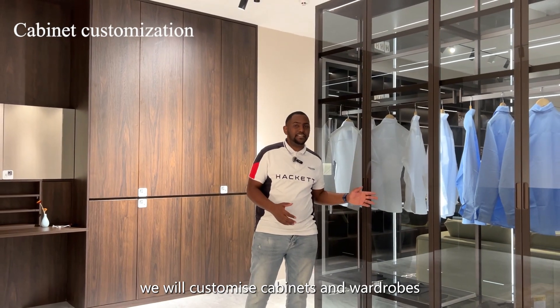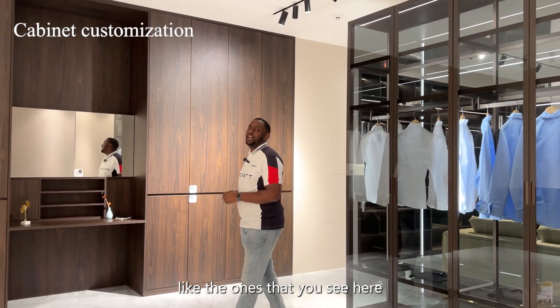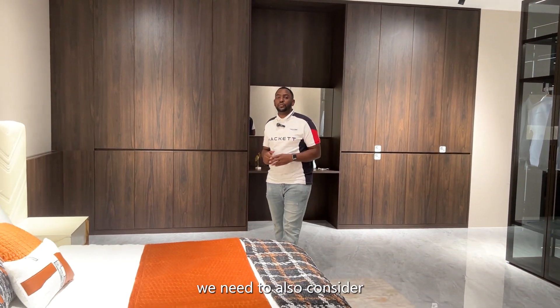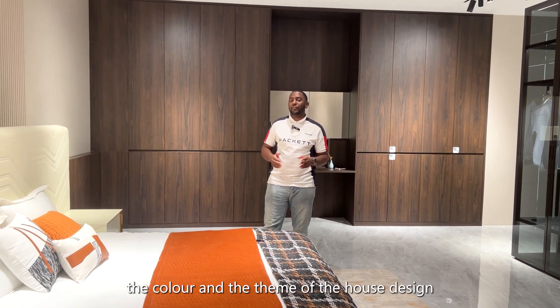We will customize cabinets and wardrobes, like the ones that you're seeing here, to match the layout of the house and our design. We also need to consider the color and the theme of the house design.